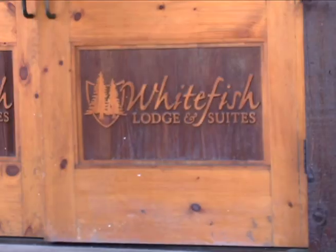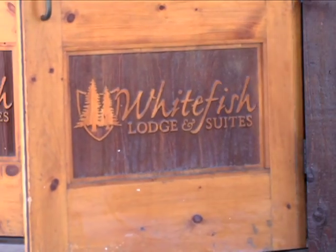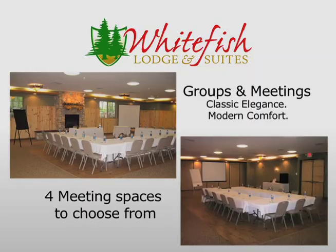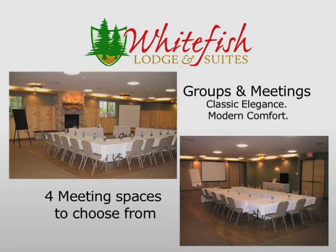Whitefish Lodge is big enough to handle a larger group, but can also be utilized for smaller, intimate meetings as well. We have four meeting rooms that accommodate different sizes and needs.